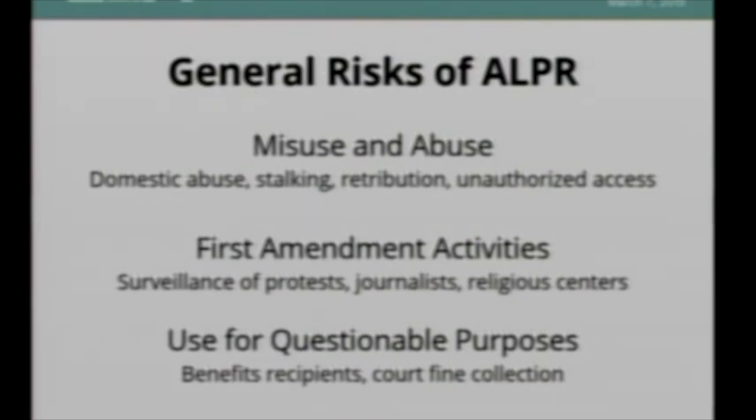Some of the more general risks for ALPR that apply broadly are misuse and abuse. Any time you have a database system, you will have someone with access who will misuse it for personal purposes — stalking an ex-spouse, looking up a journalist, taking retribution on a neighbor, adding somebody to a hot list to harass them. We see this across law enforcement databases everywhere — with CLTS, databases at the border — it happens all the time.